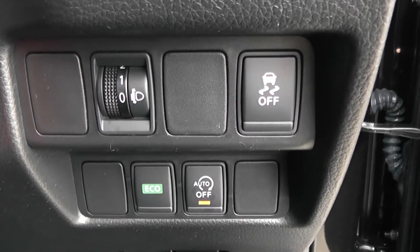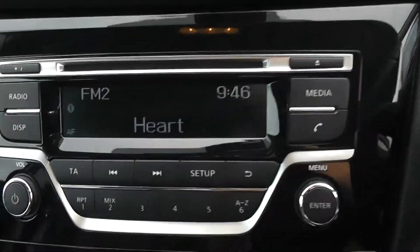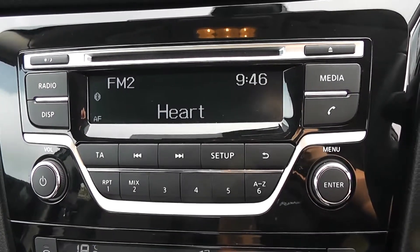The auto stop-start allows the engine to switch off whilst idle — for example at traffic lights — and then re-engages once the clutch is depressed. Moving on to the centre console, you have your CD and radio display. This vehicle is also equipped with Bluetooth technology to allow you to make your phone calls safely whilst you're on the move.